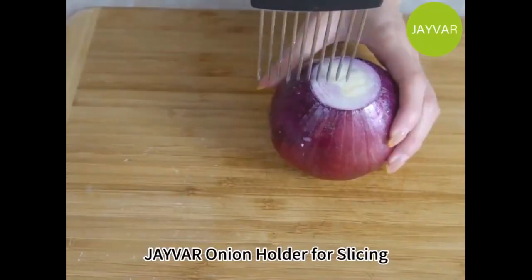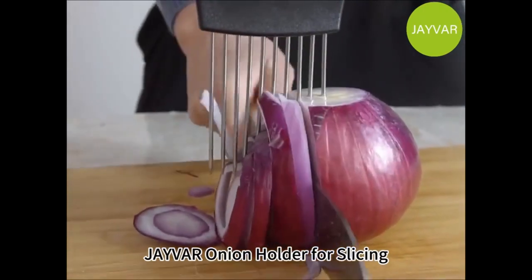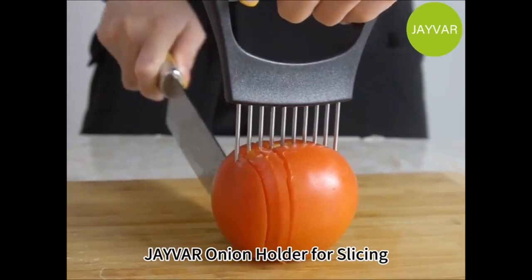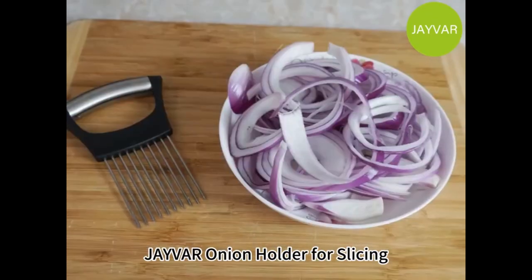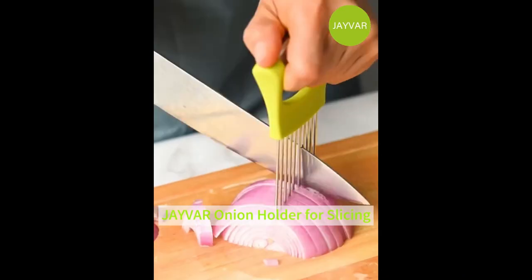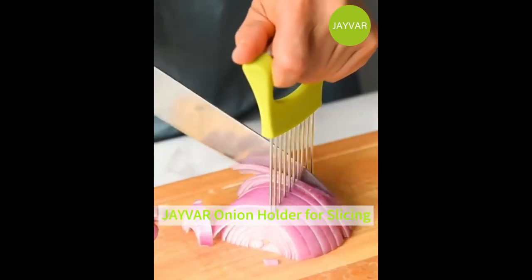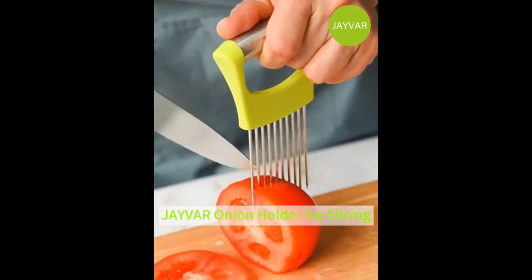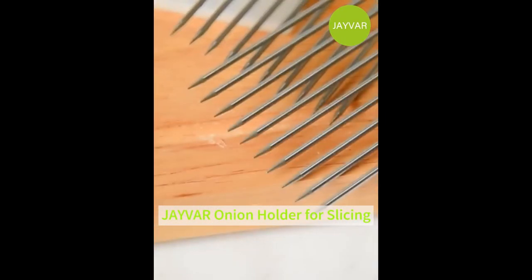Our stainless steel onion holder is designed with sharp tines to prevent slippage and ensure even cuts, ensuring greater safety while slicing onions, avocados, eggs, and other vegetables with its smooth surface and high-quality material. The Onion Holder Slicer is easy to clean and is also dishwasher safe, saving you time and effort in the kitchen.